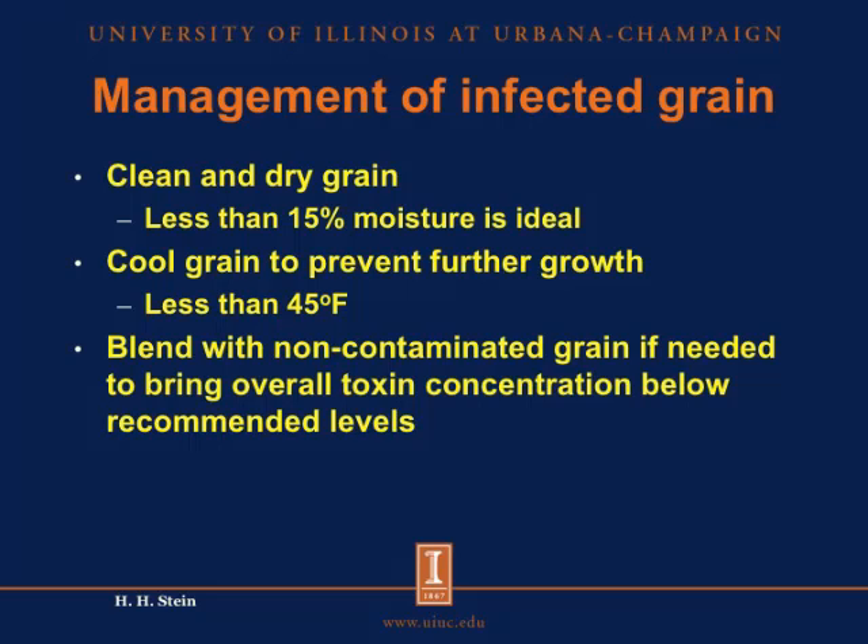The next question is how do you feed this infected grain? And the only way you can feed it is to make sure that the feed that you produce with this grain has levels of mycotoxins that do not exceed the limits for what pigs can tolerate.